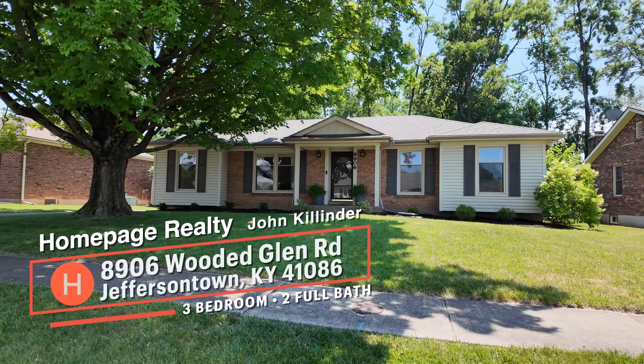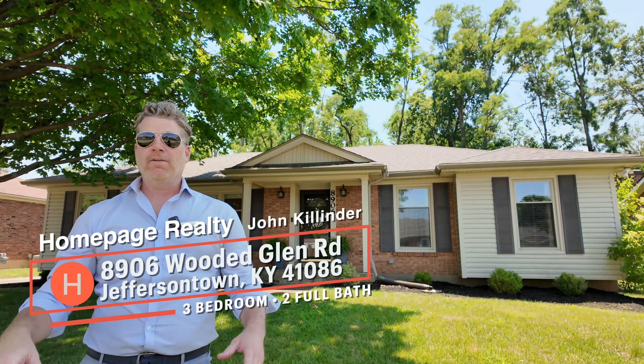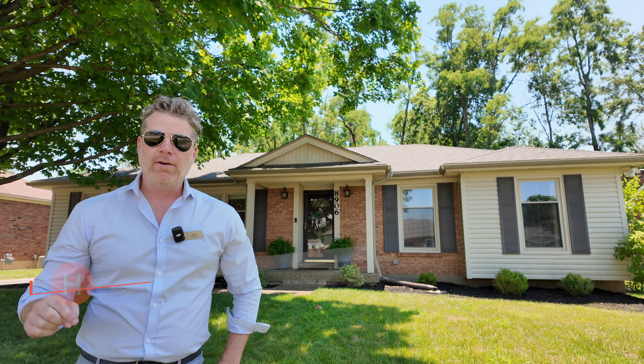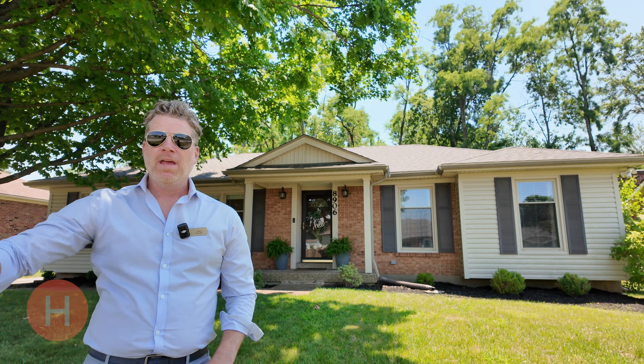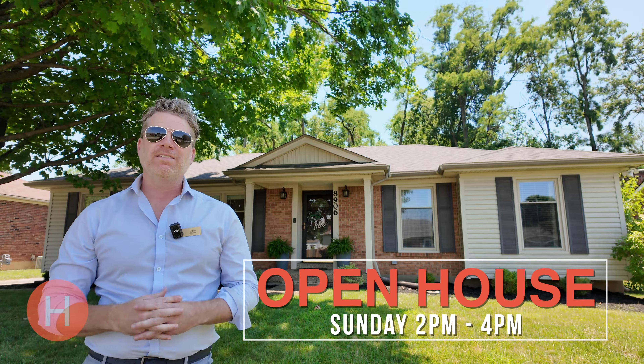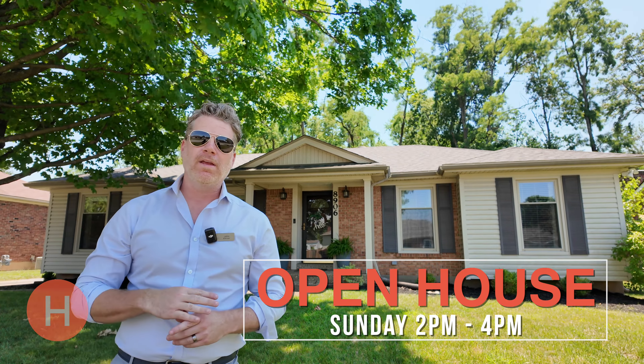Today I'm at my newest listing in one of my favorite little boroughs, Jefferson Town. There's a three-bedroom, two-full bath in the Stony Brook area, very close to Hirshburn Lane. I'm going to give you a quick sneak peek of my open house — it's this Sunday from 2 to 4 p.m.